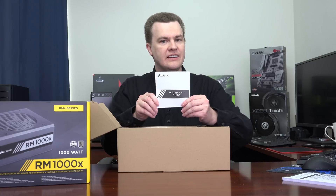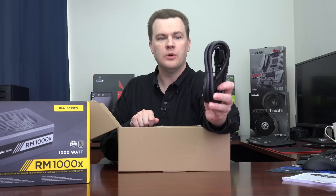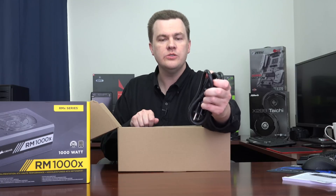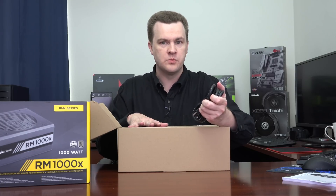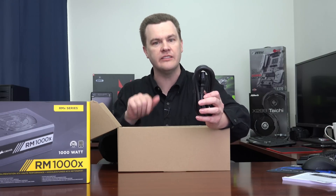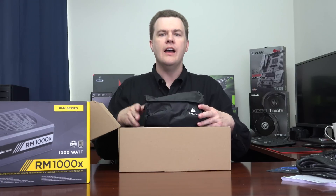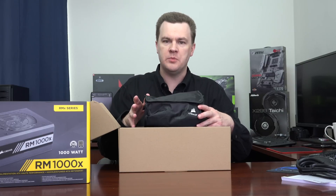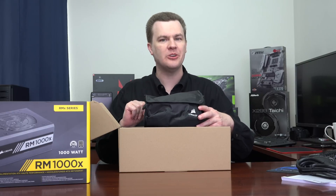Here we have our warranty guide detailing the 10-year parts and labor warranty. The power cable is impressively thick and absolutely designed for this power supply — do not use cheap generic power cables with a unit of this wattage because the cable will get too hot. They provide you with an extra thick heavy gauge cable designed for it. We also have a bag of zip ties, a sticker for the front of your case, and some case screws. Keep the modular cable bag — it provides a nice way to store cables you're not using, but keep them in case you need to upgrade in the future.